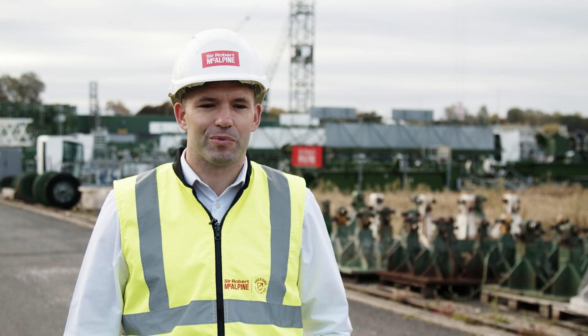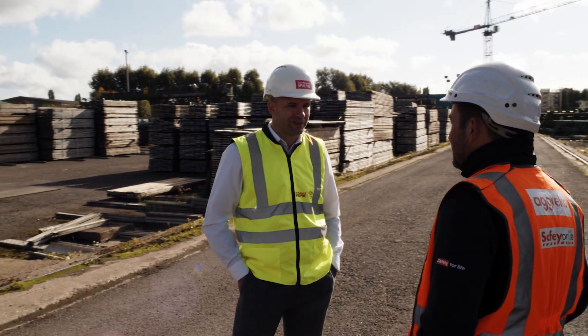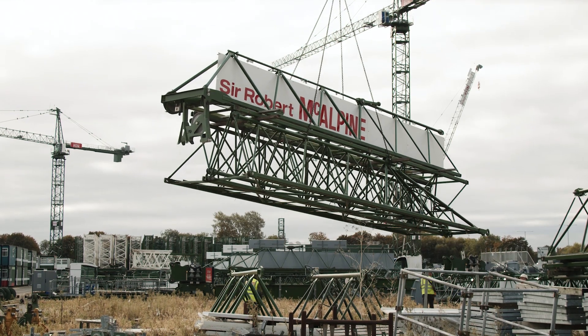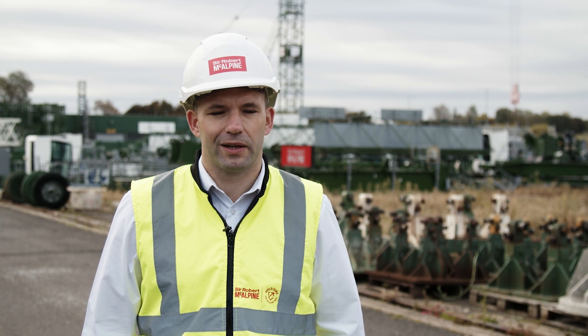I'm Martin Mitchell, I'm the Plant Procurement Manager here at Sir Robert McAlpine. In 2019 we signed an agreement with Agreco as our managed service provider. In 2021 we conducted the trials which lasted four weeks at Kettering Plant.